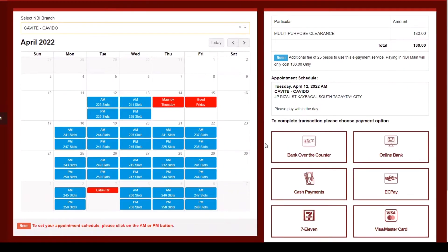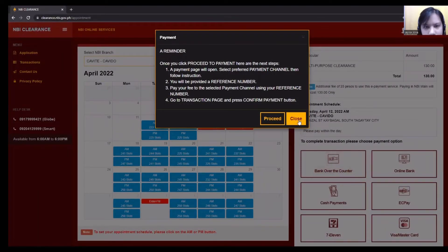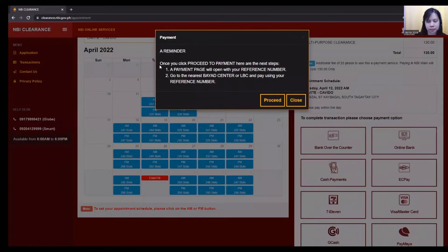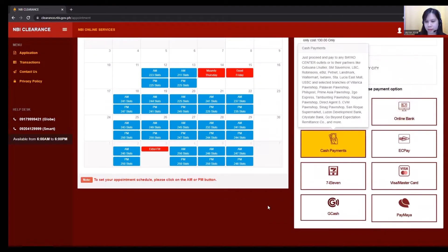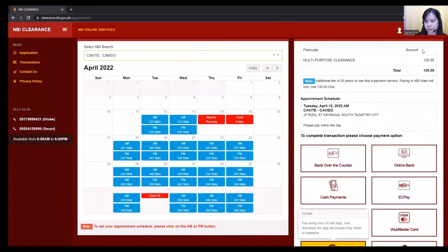Just for an example, I have chosen April 12, 2022 AM schedule. There are also several payment options. You only need to click one that is most convenient for you. Once you have selected a payment option, a pop-up of instructions will be displayed. All you need to do is to follow them.